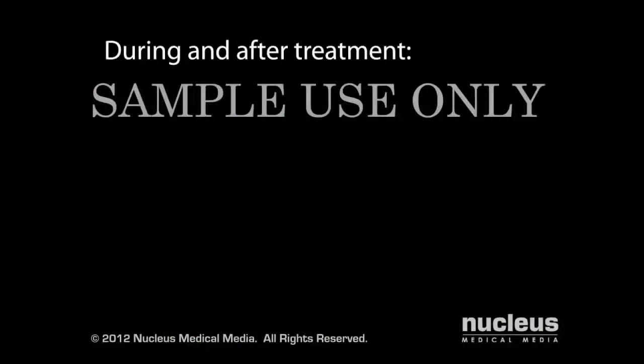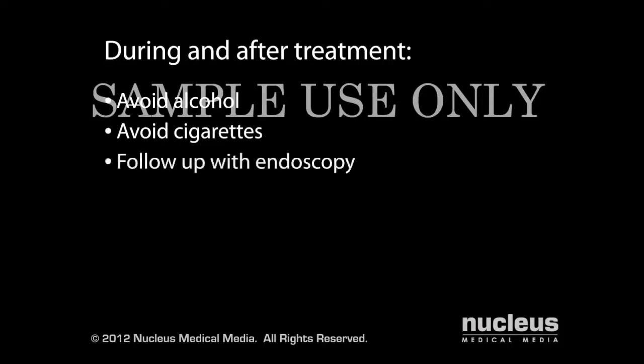While your ulcer heals, you should avoid alcohol and cigarettes, as they can slow the healing process and may make your ulcer worse. A few weeks after treatment, your doctor may perform an endoscopy, which is a procedure to look inside your upper digestive tract, to be sure your ulcer has healed.